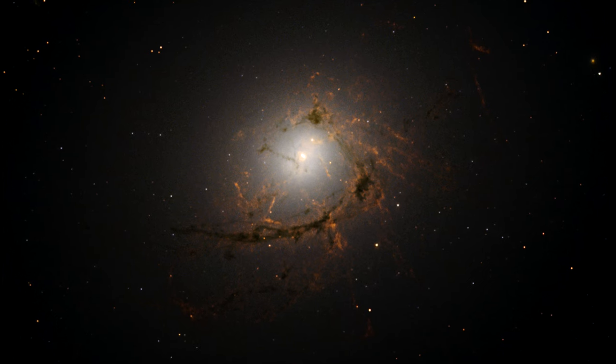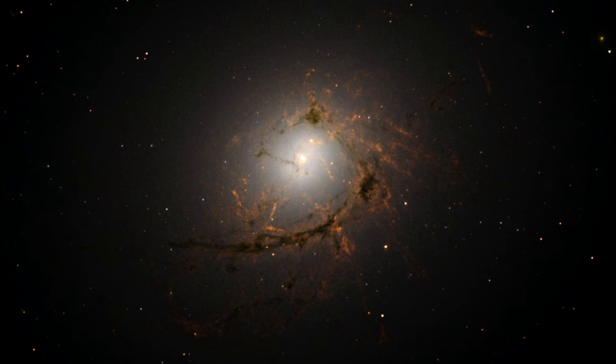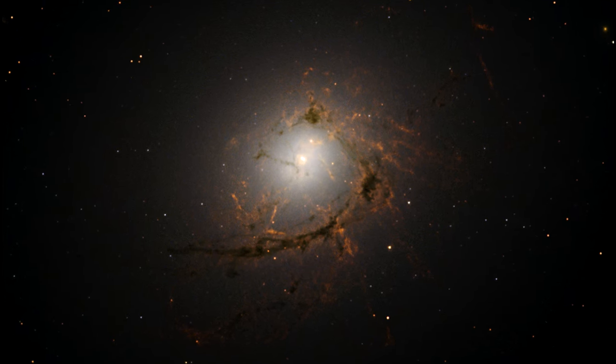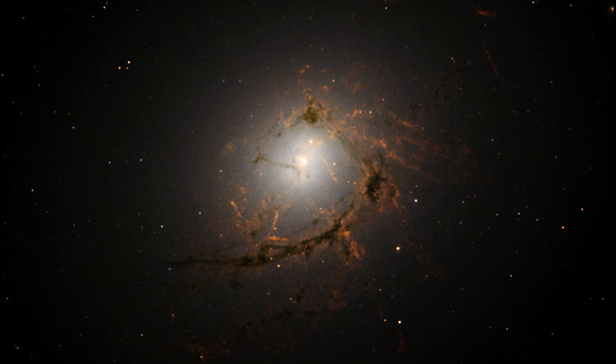These filaments knit together and spiral inwards toward the center's supermassive black hole that's flooding the galaxy's inner region with energy, heating the gas, and creating streams of heated material.